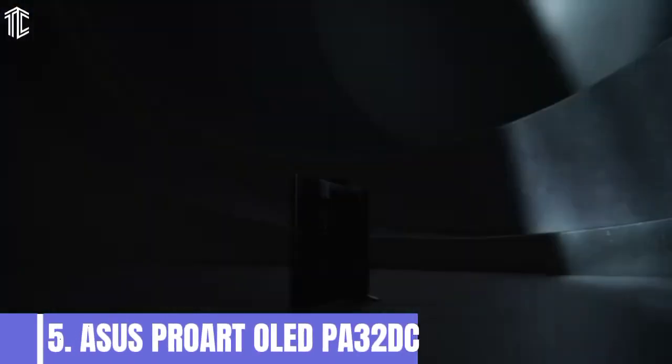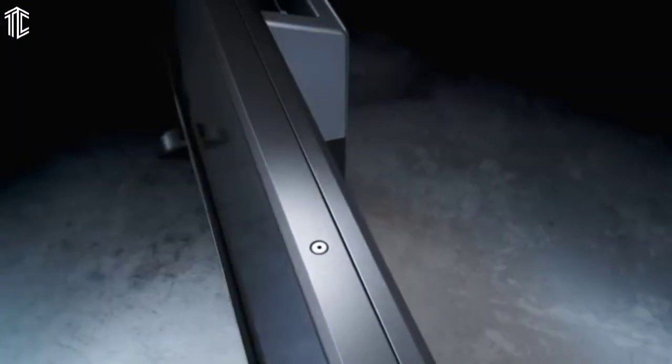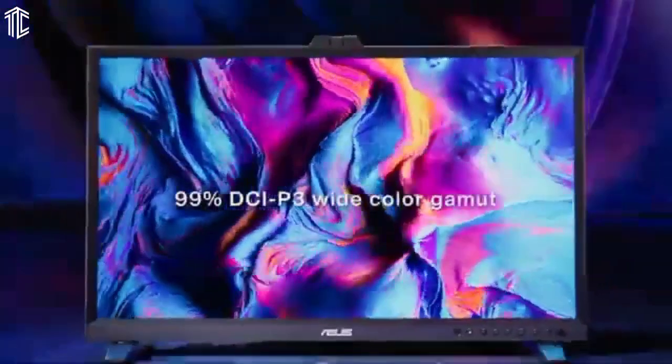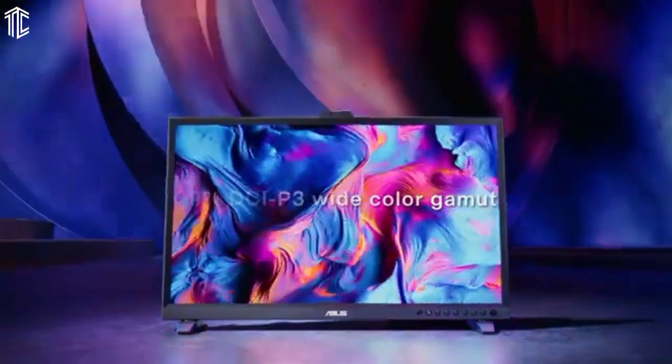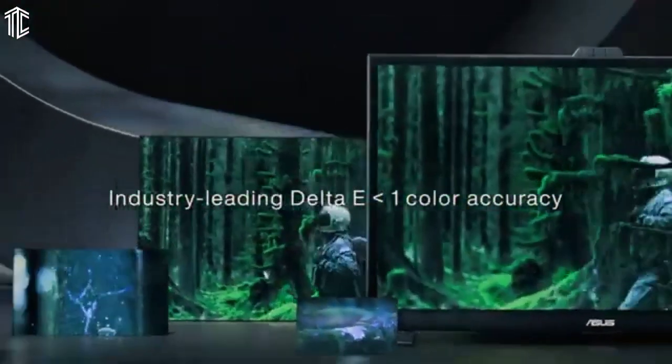Our first product is the Asus ProArt OLED PA32DC, the best monitor for photo editing. The Asus ProArt PA32DC is a pricey flagship display with amazing image quality and tons of features. It might be overkill for some photo editors, but if you want the best, this is it.